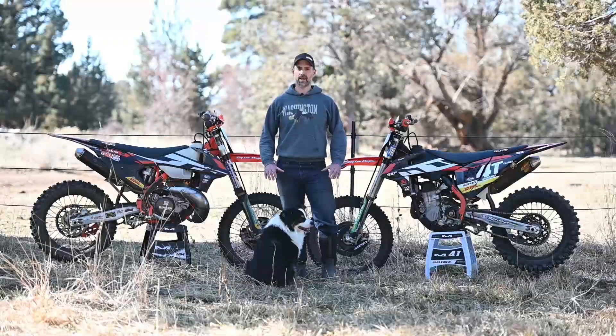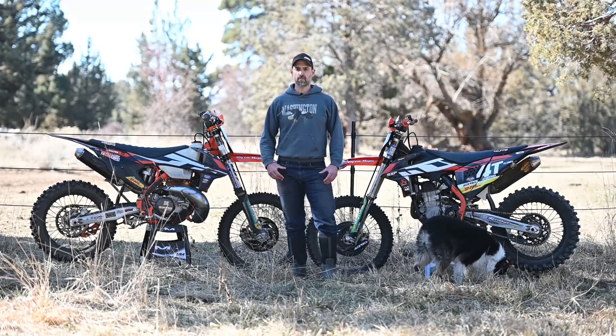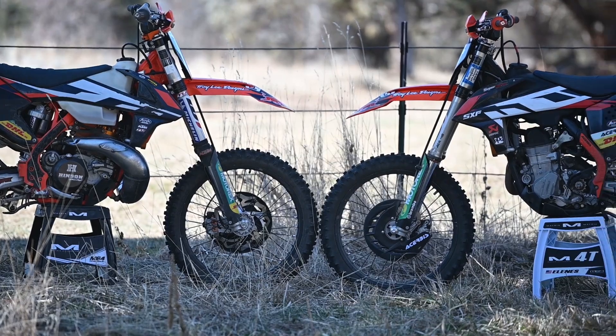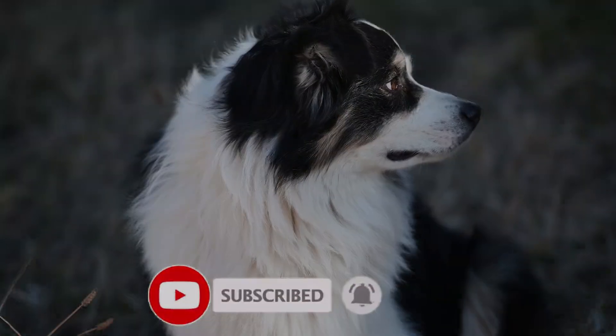Both bikes are awesome — you can't go wrong with either, they're just different. If you can own both, I'd strongly suggest it. You'll get better by riding both and learning the subtleties of each type. The two stroke will teach you something the four stroke can't, and the four stroke will teach you something there's no way the two stroke will. Thanks for watching — if you liked this video please subscribe and hit the notification button.